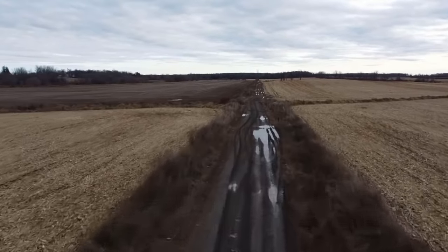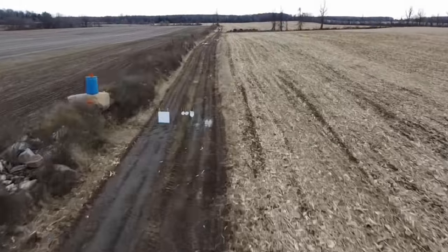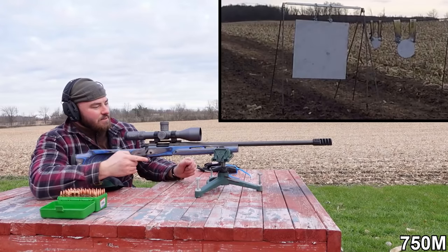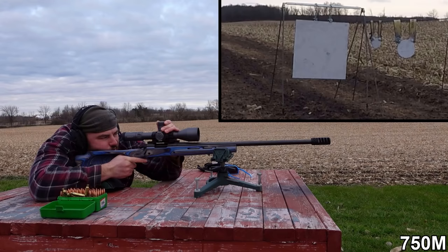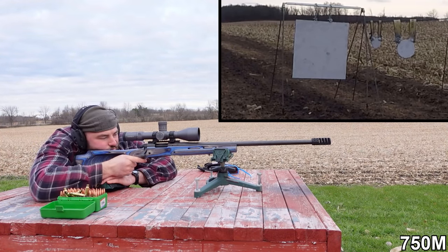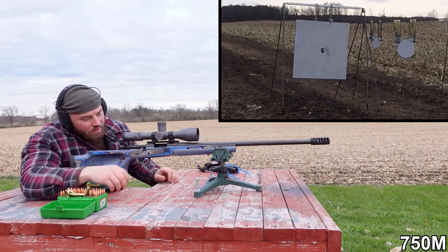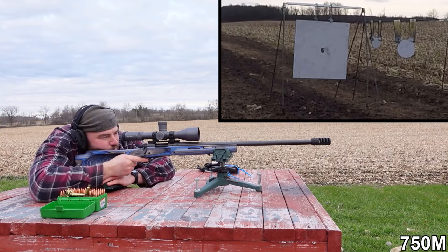We are at 750 meters. It's probably the best weather to go shooting — no wind whatsoever, overcast, not too bright, so we should be able to see all our hits or misses. Still just low by 0.2, dialing up. We're running about 7.7 mils of elevation.